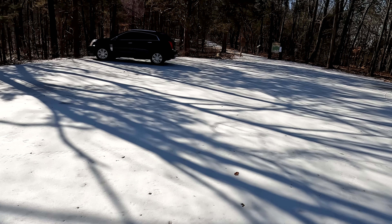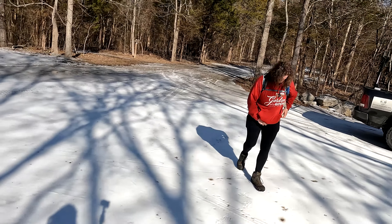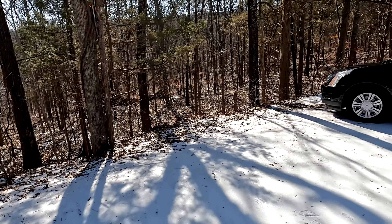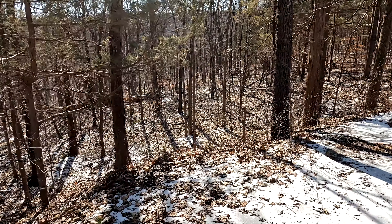Wow. Howdy folks, Sean here from hikingwithshawn.com, with Michelle. Today we are heading into the wilderness to look for an area that some friends recommended we go check out.